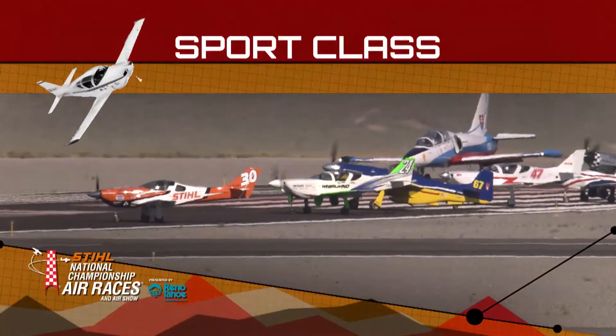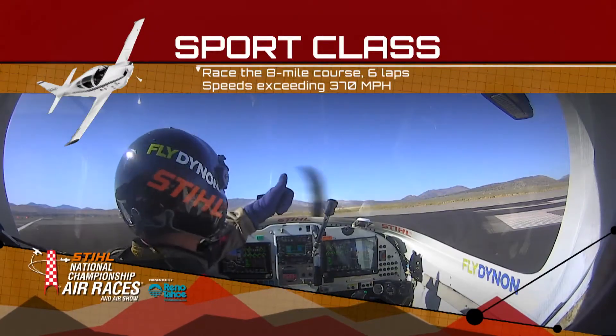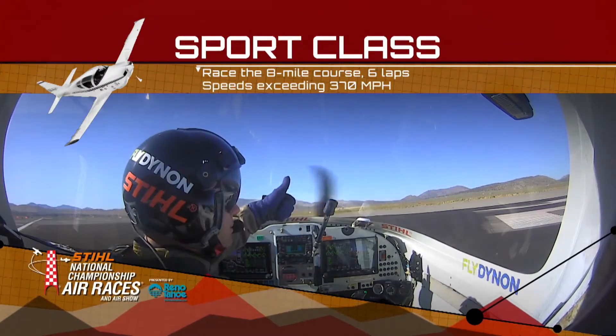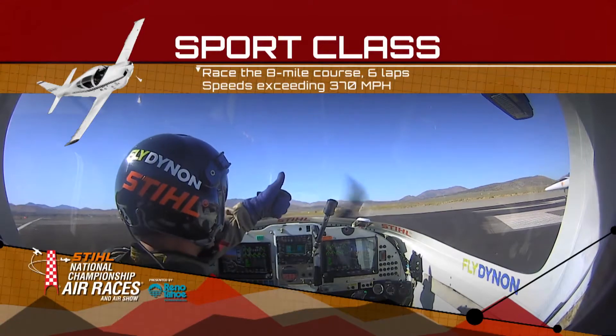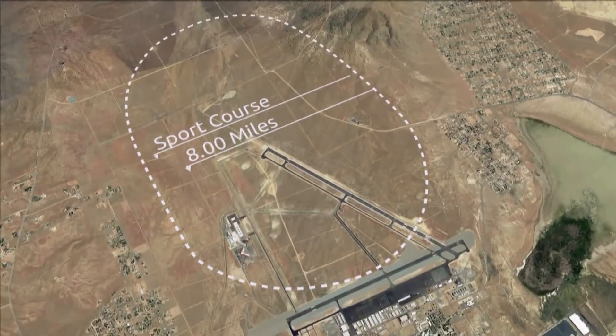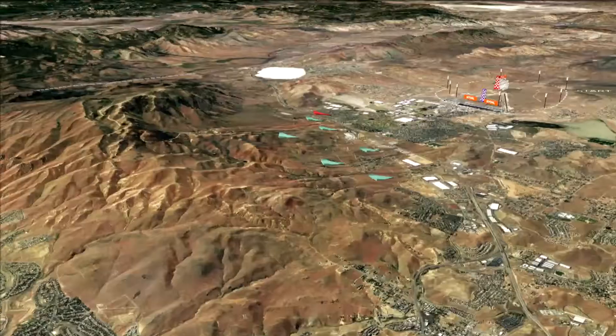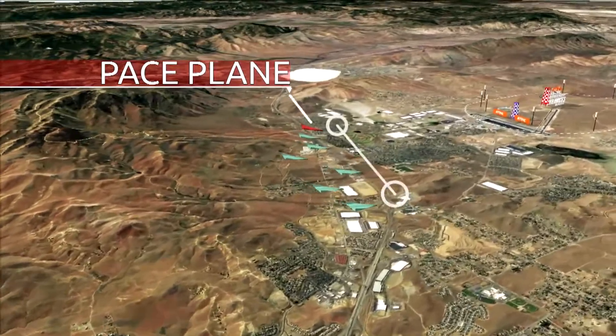And speaking of adrenaline-filled action, we are ready to go. The adrenaline and the speed — we are getting into a speedy class right now, the sport class. Sport 3A, last stop on the way to gold. That's right, Tommy. These are the fastest home-built aircraft in the world. They do fly our 8-mile course, same as our Unlimiteds, because they are almost as fast as our Unlimiteds.